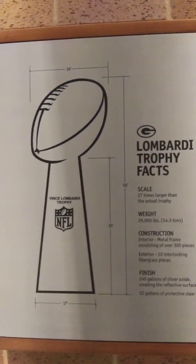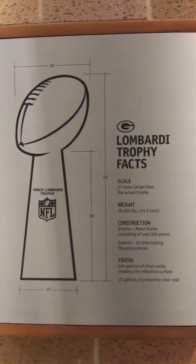There's a Packers Pro Shop if anybody ever wants. Oh my gosh. Let's go. Wow, that's crazy. Let's go check it out.